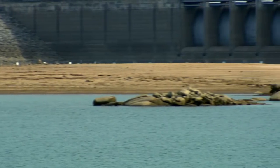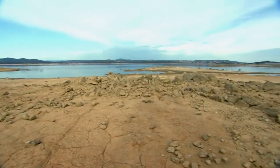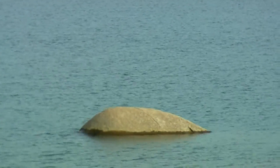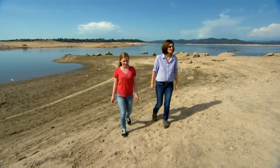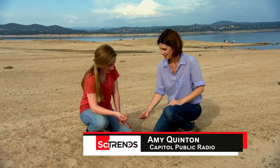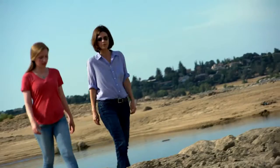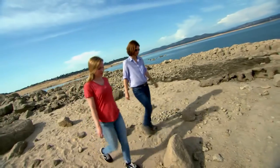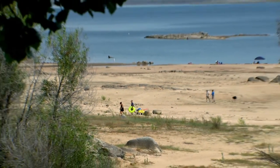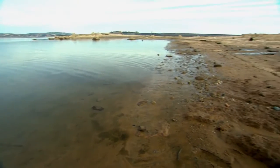So tell me where we are right now. We are at Folsom Lake, which is the state's ninth largest reservoir. And it's sort of dwindled down to almost a puddle. I haven't seen it like this. I haven't seen that island out there. It's really kind of scary. Amy Quinton is an environmental reporter in Sacramento. She says that just a few years ago, the spot where we're standing was under 150 feet of water. Today, it's like a desert.